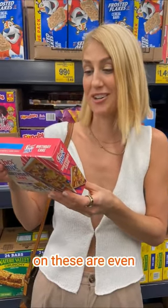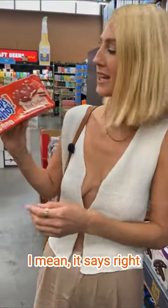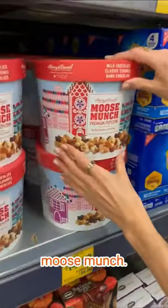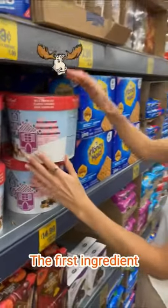Wow, the ingredients on these are even worse than I expected. On this week's 'never buy this' — Chips Ahoy Red Velvet. It says right on the front here: artificially flavored. Don't buy this.